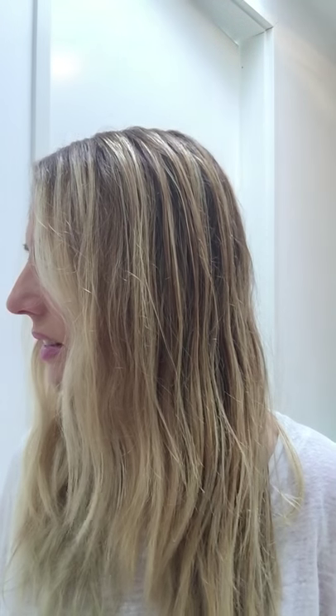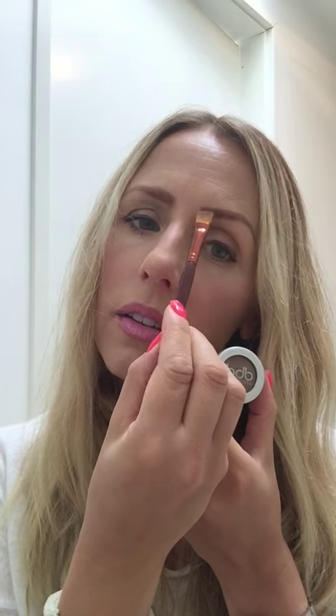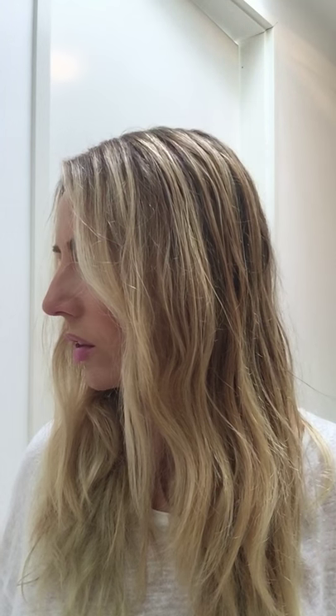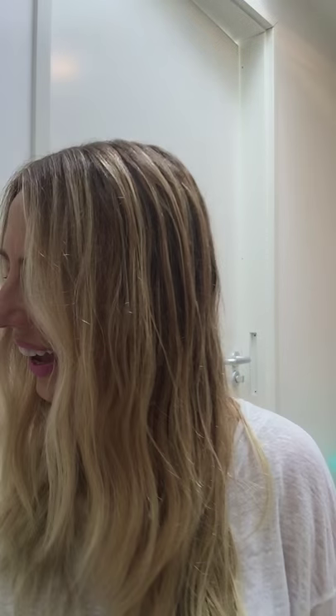Brows are important, so I filled mine in today with Million Dollar Brows powder and brush. I always start by shaping here, getting my line up to the point, then filling in down the side. I'm not a makeup artist — these are just my daily tips. I also used my MAC Spice lip liner — I've used it so much that all the writing's worn off — and then applied Glamstick.